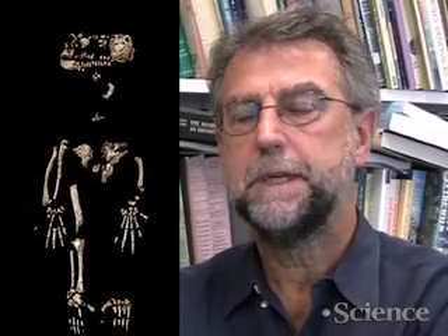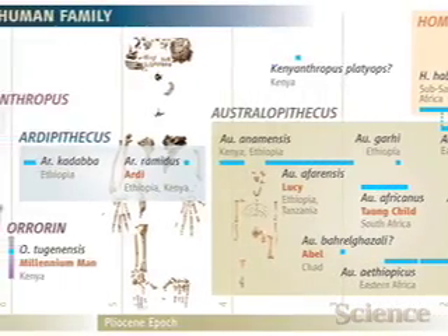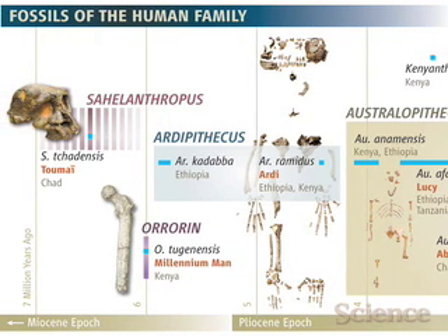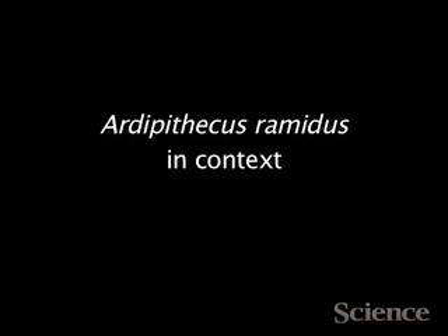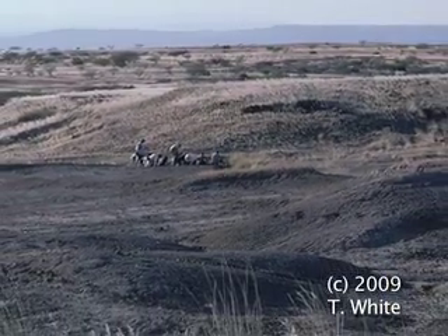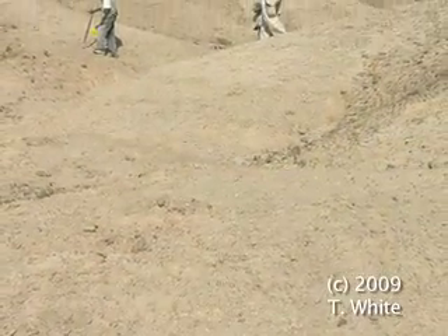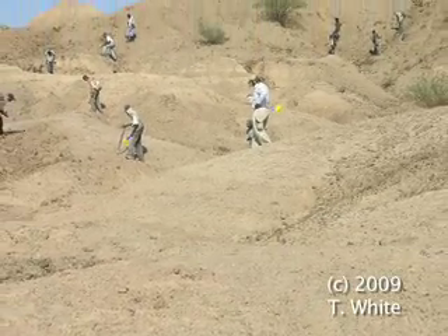The significance of this is that it's earlier in time, nearer the last common ancestor. If we want to know what the last common ancestor was and understand the forces that led to our divergence from a chimpanzee ancestor, this is much more relevant. Research in the Middle Awash began in 1981 and we really didn't know what was going to be found. This is a long-term, protracted scientific research endeavor that does actually take decades.